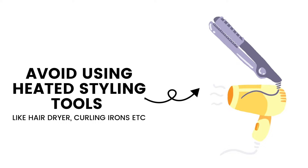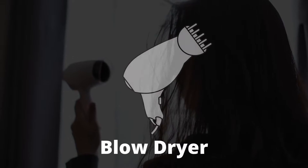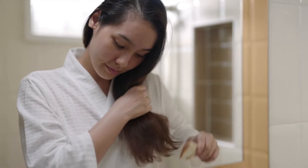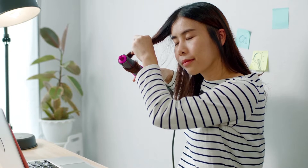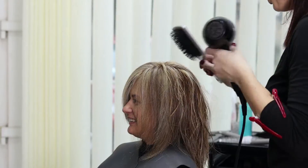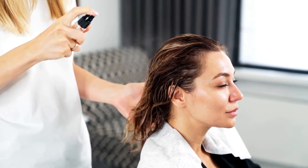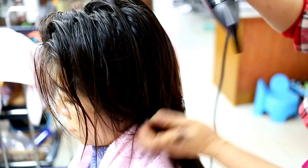Third, avoid using too many heat styling tools on your hair. Heated styling tools like a blow dryer and curling irons can damage your hair and make them more prone to breakage, preventing them from growing as quickly as possible. It may be difficult to avoid using heat tools, especially in the winter season when your hair is dry. But try to use them as little as possible and always use a heat protective product. Decreasing the temperature of heated styling tools can also help reduce hair damage.